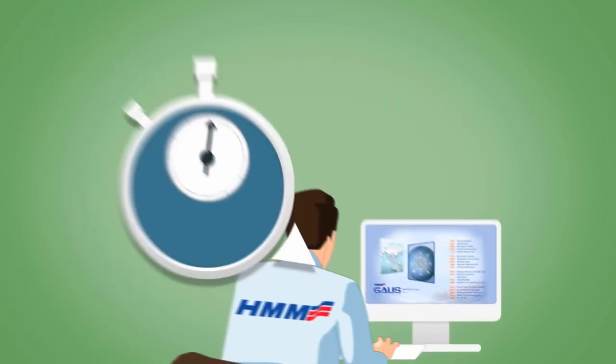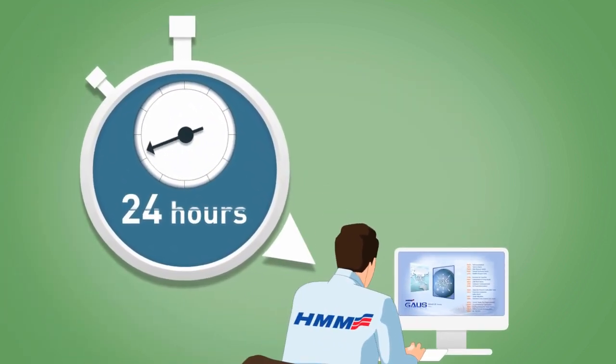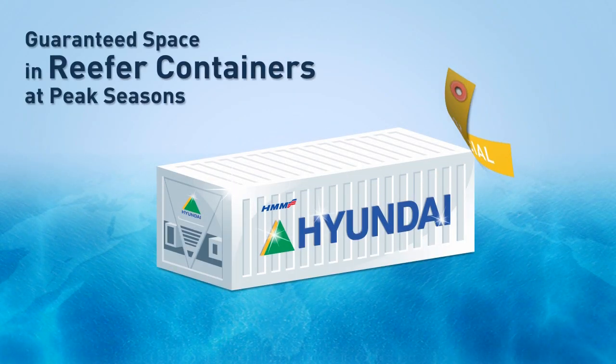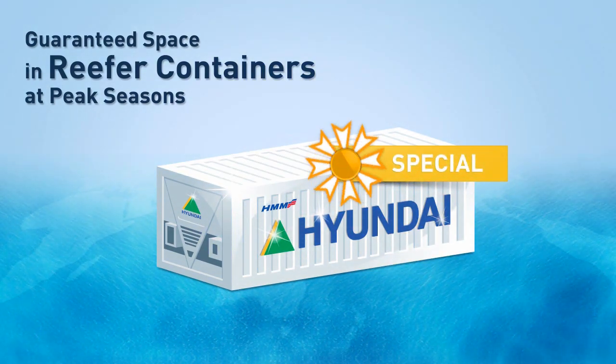If you have any inquiries about our services and freight, we will answer them within 24 hours. If problems occur related to our equipment or space during peak seasons, we will label and prioritize your RF cargo as special cargo.